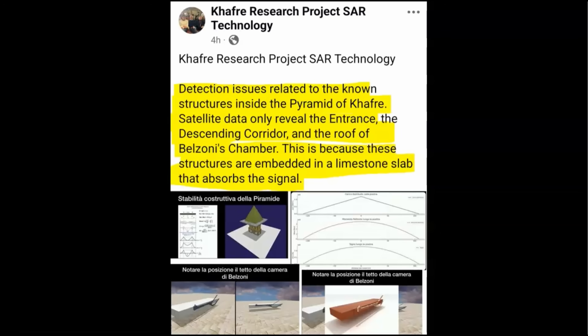While I was creating this video, I obtained new SAR scan data images that were shared today, March 23, 2025 — hot off the press. This is an interesting post made by the CAFRA Research Project SAR Technology Group on their Facebook page, made today, March 23, 2025. It reads: detection issues related to the known structures inside the pyramid of Khafra — satellite data only reveal the entrance, the descending corridor, and the roof of Belzoni's chamber. This is because these structures are embedded in a limestone slab that absorbs the signal. This is a major issue because the entire pyramid and plateau is made out of limestone, with the exception of minimal use of red granite and basalt in some areas.